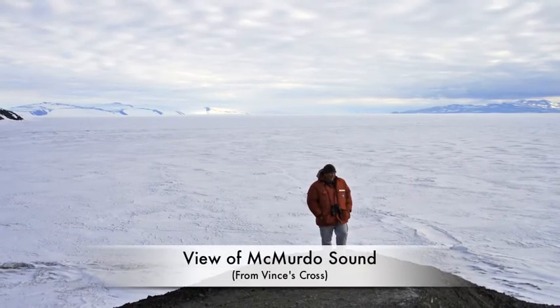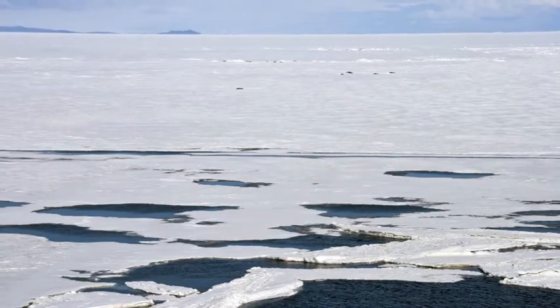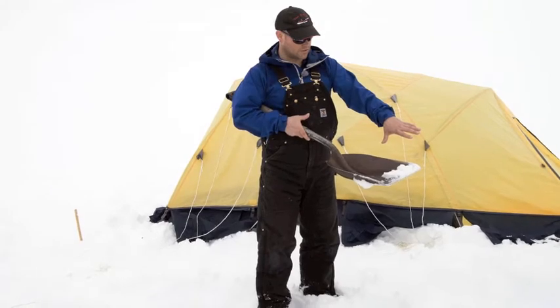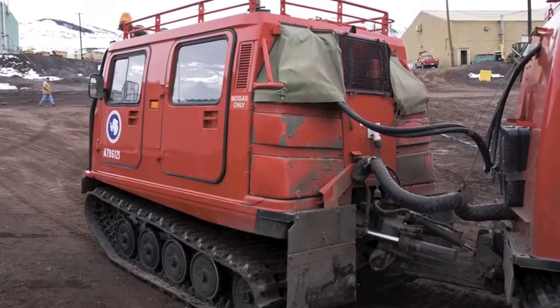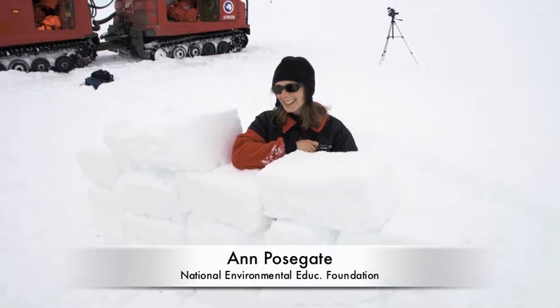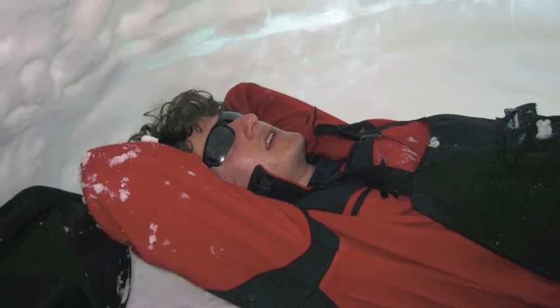Antarctic weather can change to deadly in minutes — winds can blow the snow reducing visibility to near zero. So before we could leave McMurdo we had to attend survival school. The next morning we boarded a vehicle called a Piston Bully and rode out to the sea ice. We were taught how to put up a tent in high winds and how to build a snow hut. The snow is very dry and the snow blocks are really not that heavy. My friend Chaz Firestone of Brown University and I crawled into a snow cave.